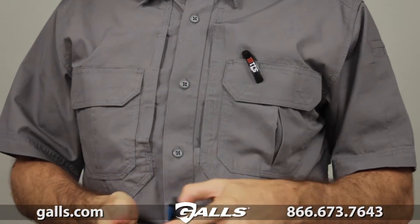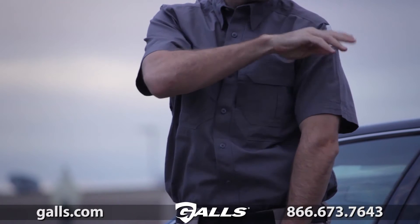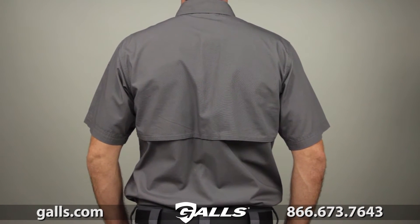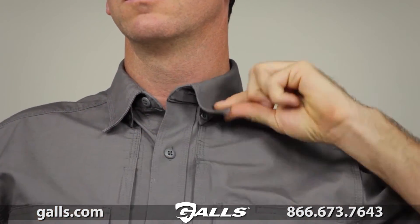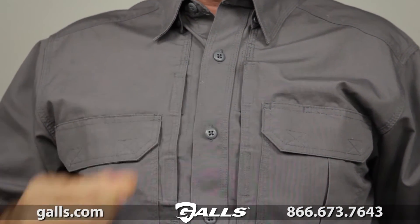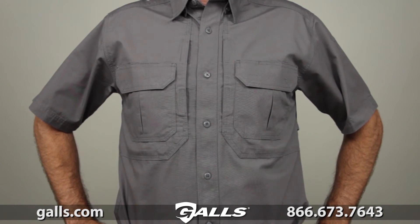Our traditional 5.11 pen pockets at the left sleeve offer quick convenience, and an integrated cape back dry lex cooling system keeps you dry and comfortable. This shirt provides superior tactical utility while maintaining a low profile appearance. The melamine buttons won't burn, crack, or melt. This is the 5.11 short sleeve tactical shirt.